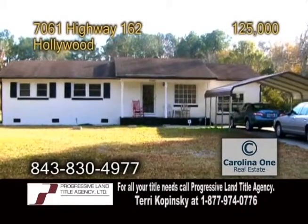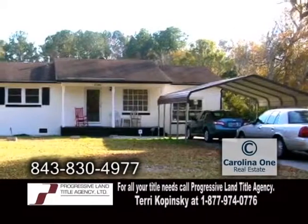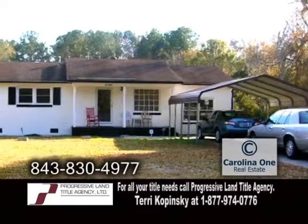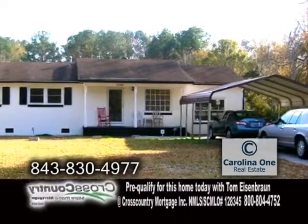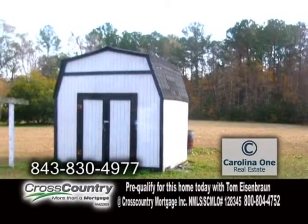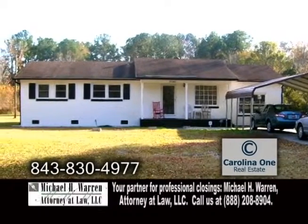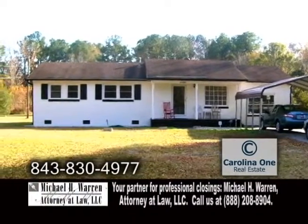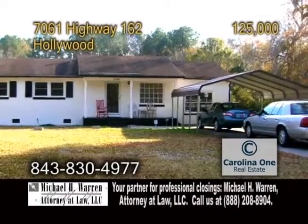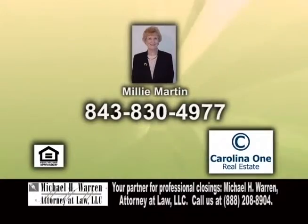A nice starter or retirement home in Hollywood. This home features three bedrooms and one-and-a-half baths. The open floor plan includes a large eat-in kitchen. Outside, you'll find a 10-by-10 storage shed. The converted garage adds about 284 more square feet and can be used as an office. The carport will accommodate two small cars. For more information, give Millie Martin a call.